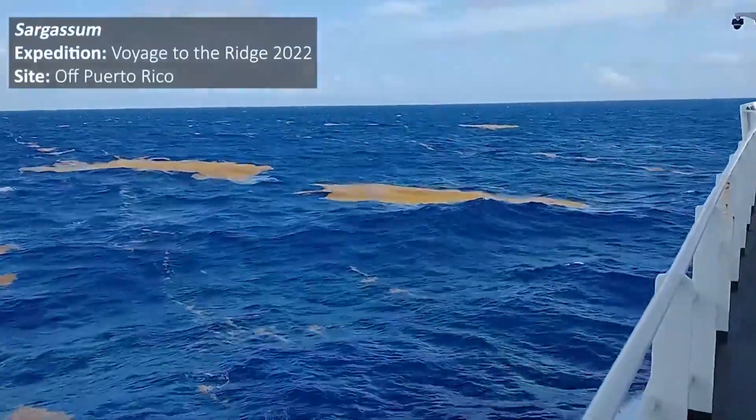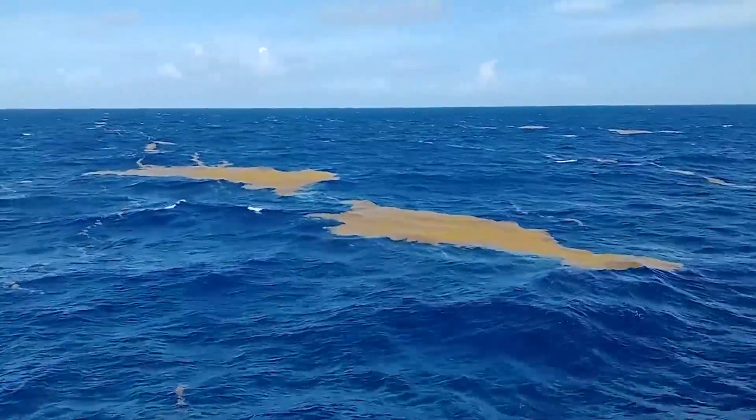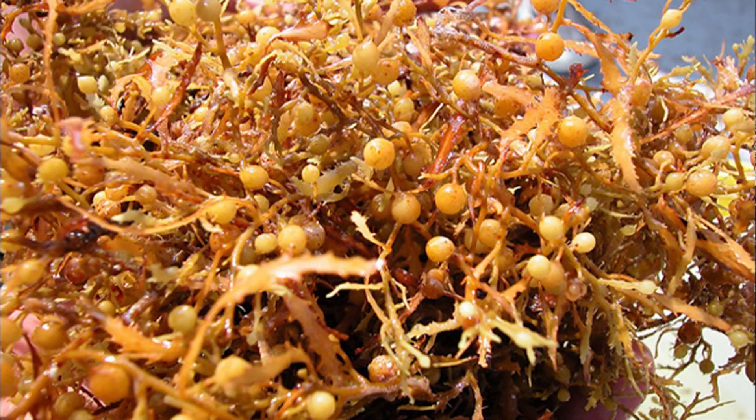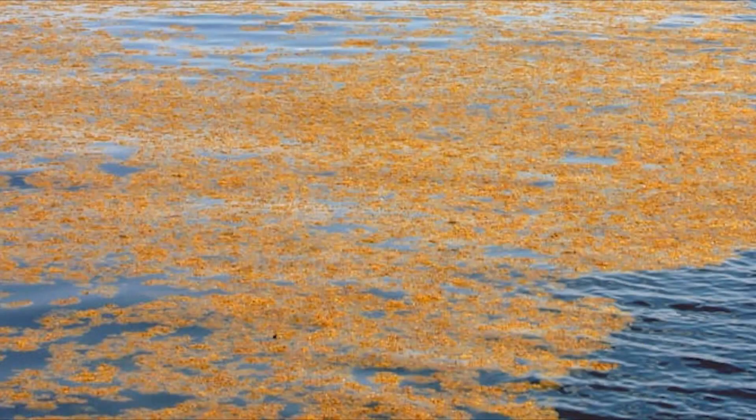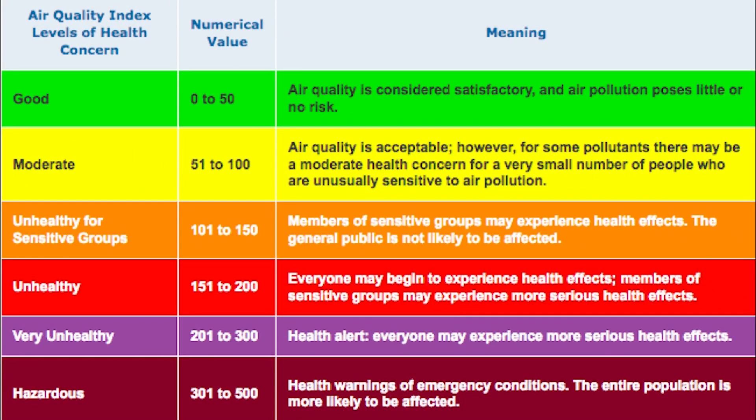Sargassum seaweed is a floating brown algae that contains heavy metals that can be toxic to your eyes, skin, and even your lungs. Sargassum typically becomes harmful when it has been rotten after 24 hours. It can release harmful toxins in the air that affect your breathing.